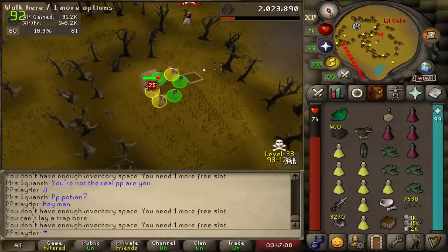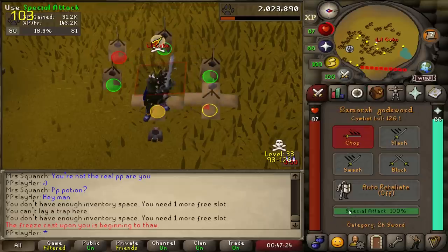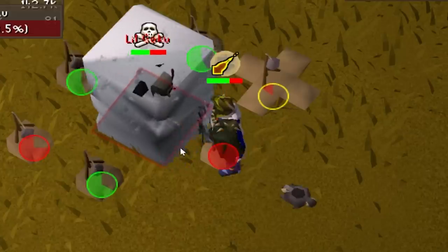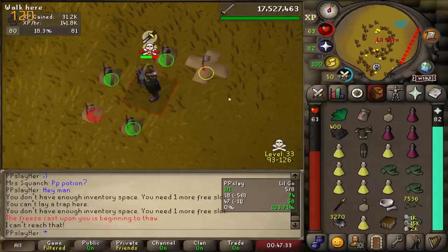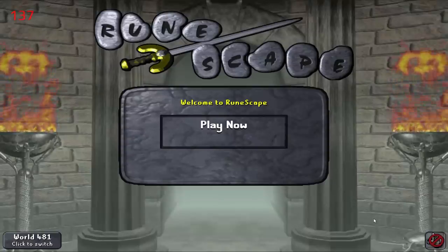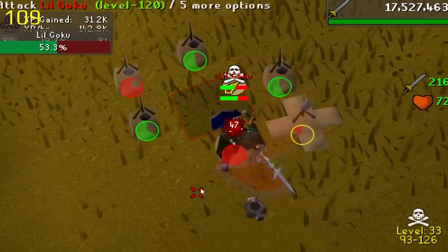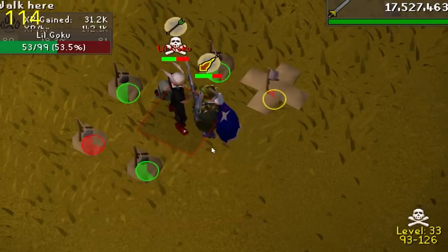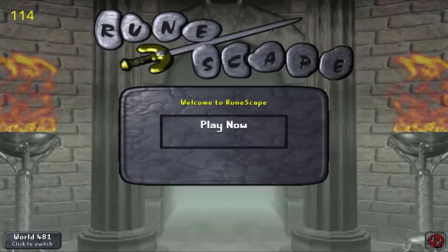Oh my god, it's a PKer! I don't believe it. Oh my god, well played to him — I should be dead. I have got to watch my health better; I just was not expecting that. After looking back over the clip, I actually would have walked under him without him being able to AGS spec me, but unfortunately I accidentally tried to pick up one of the box traps which prevented me from walking under. I'll have to be wary of that in the future.